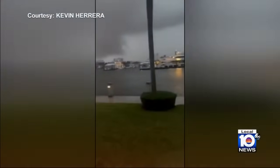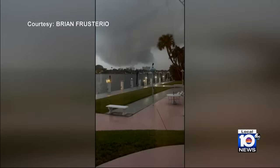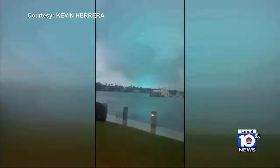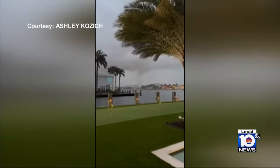Here it is right over here. This video shows the moment a twister touched down in Fort Lauderdale. You can see the moment the twister caused sparks to fly in an apparent power surge, creating a fire over there.